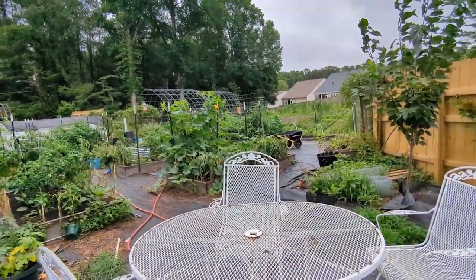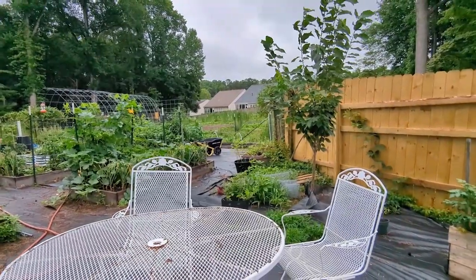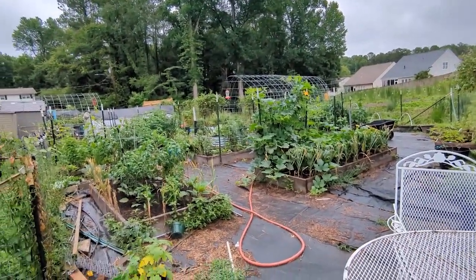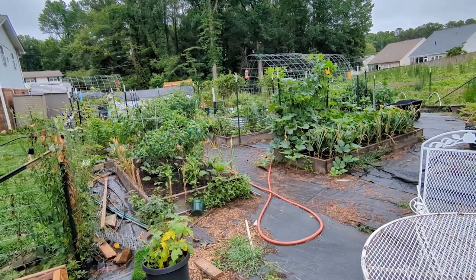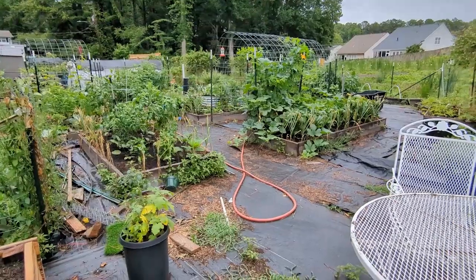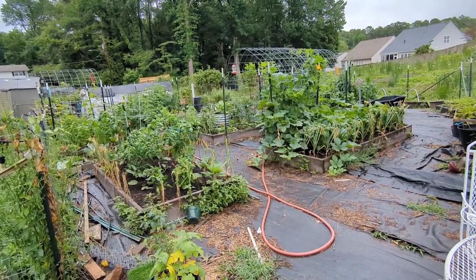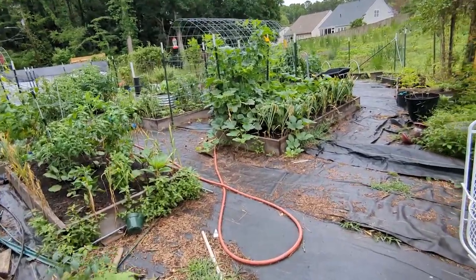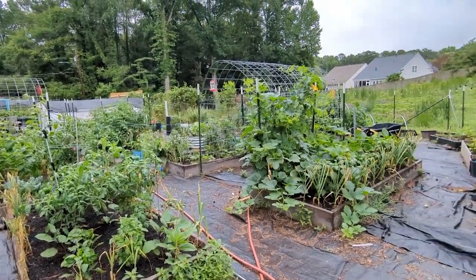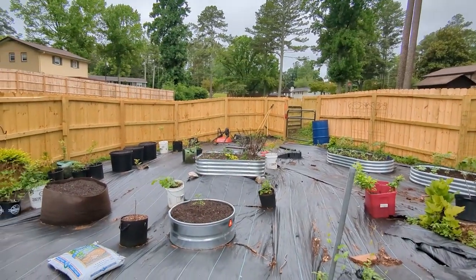I just wanted to give a June garden tour and show how everything is doing. I don't really have much left in my greenhouse now, but soon I'll be starting brassicas for fall. A lot of people think about the summer garden, but honestly that fall and winter garden is such an easier garden because you don't have all the pest pressures, and you get really great crops.